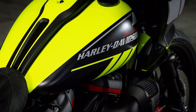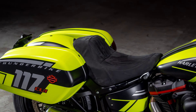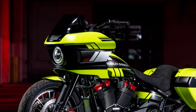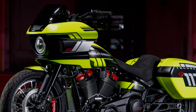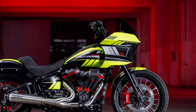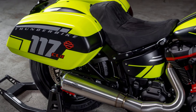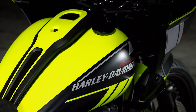Departing from the factory's more subdued color options of billiard gray, vivid black, and red rock, and even the limited-edition tobacco fade, Thunderbike has opted for a bold livery. The bike is adorned in a luminous neon green, offset by black and gray, and punctuated with custom 117 graphics on the saddlebag and refreshed Harley-Davidson logos on the tank.